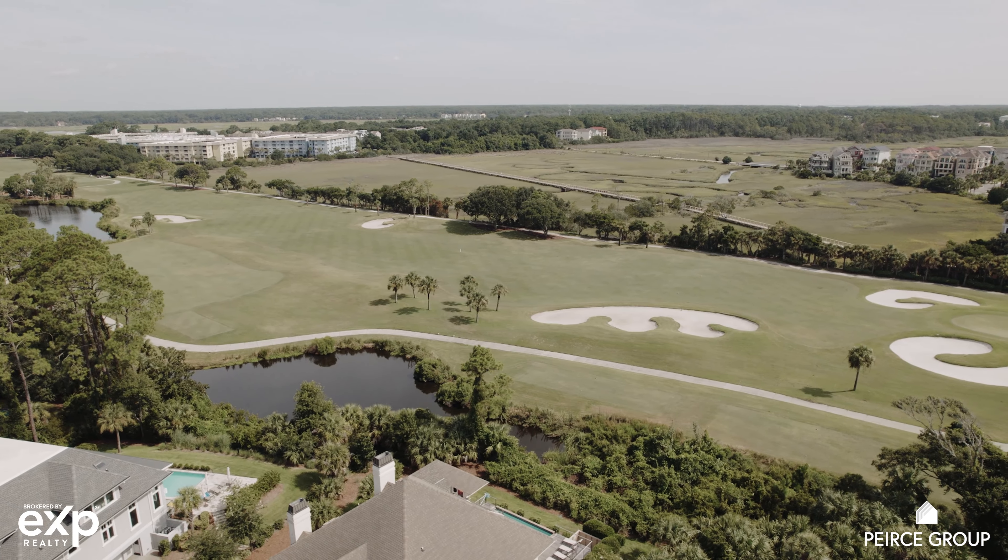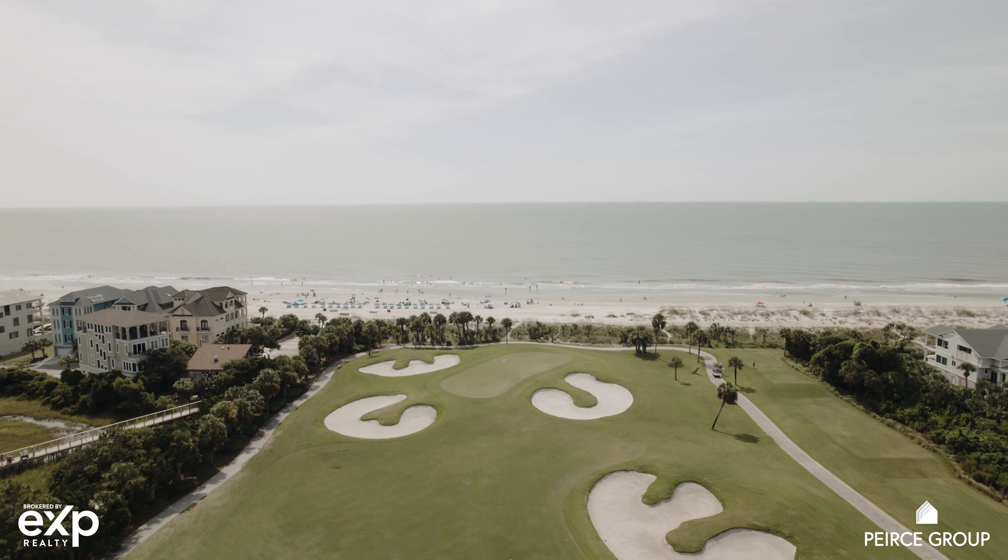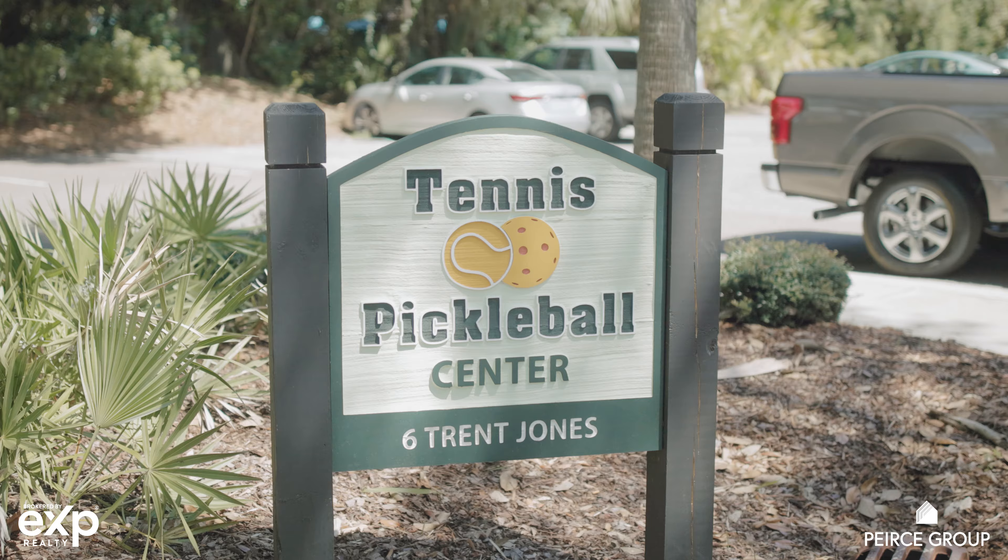Here you'll find three golf courses: the Fazio course, the Arthur Hills course in Leamington, or the Robert Trent Jones course, which has spectacular views over the Atlantic Ocean.